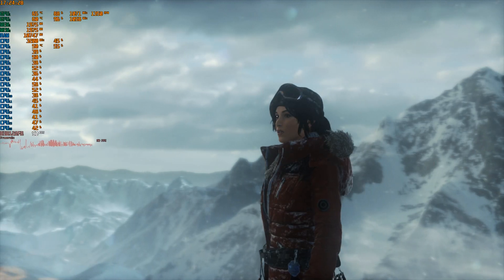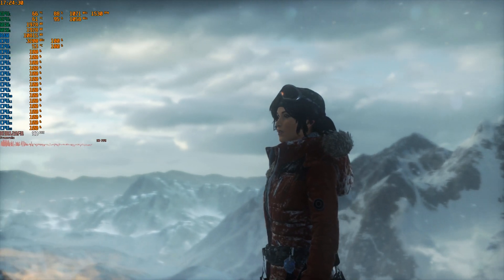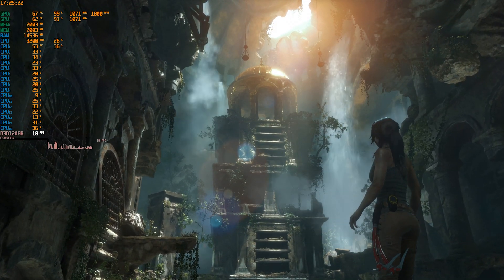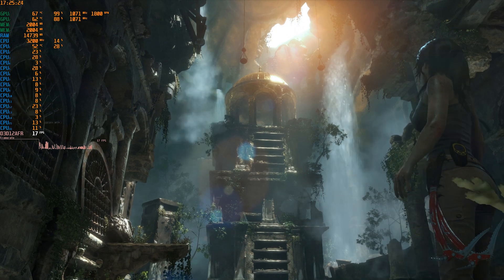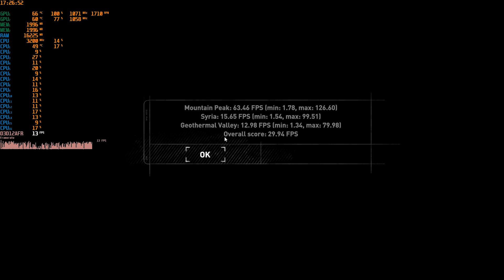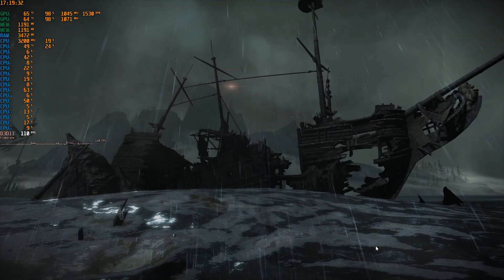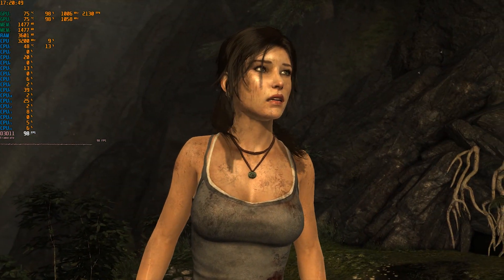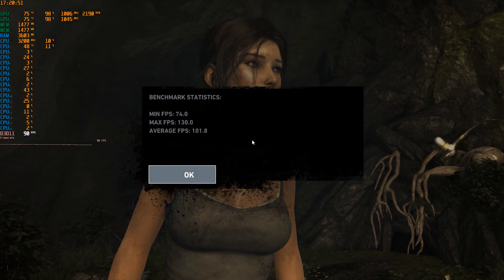Rise of the Tomb Raider offers an identical situation as Far Cry New Dawn, where we got really good numbers at the beginning of the benchmark but performance fluctuated a lot as we progressed. The first Tomb Raider of the reboot series, however, gives us perfect scalability and fluidity — nothing to complain about.